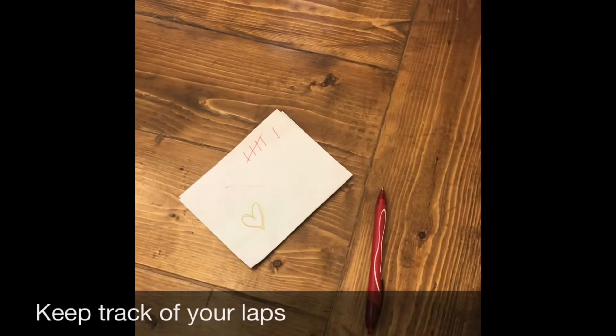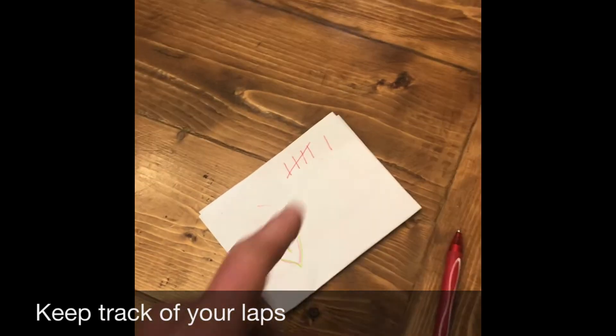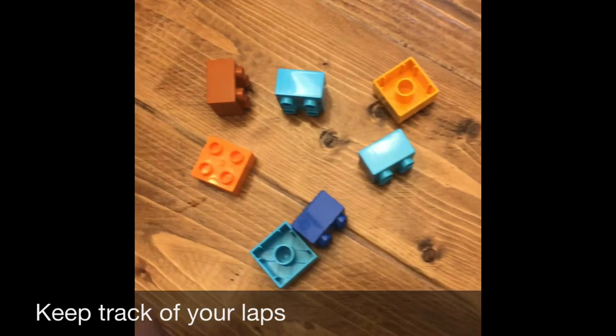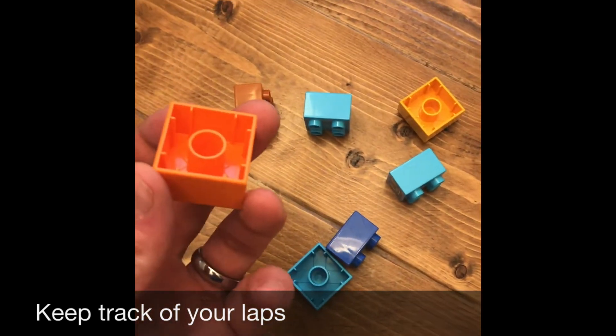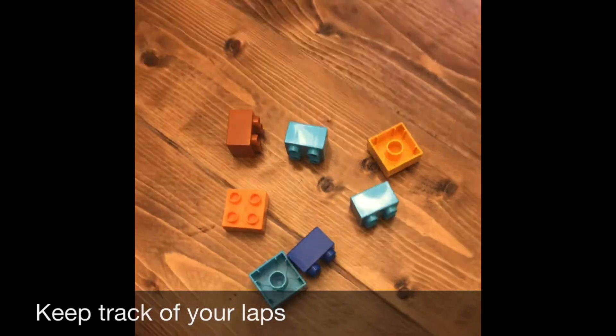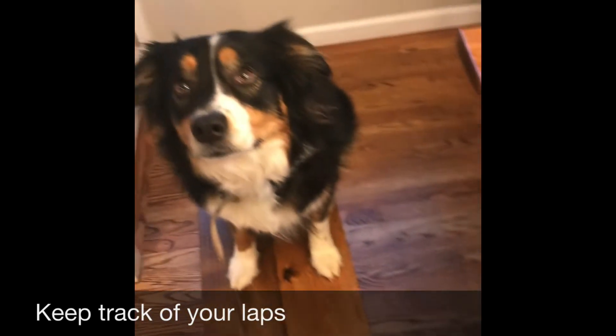The last thing you need to do is figure out some way to help you keep track. You could use a pen and paper to keep track of your laps, or you could bring back one object like a toy or a stick or a leaf every time, or you can even get a friend to help you keep track.